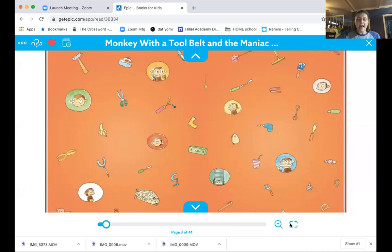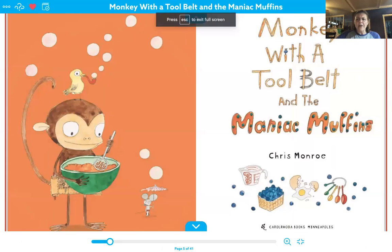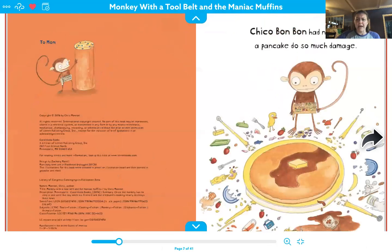Hi, my friends. For those of you who love the story about the monkey with the tool belt, I have another story featuring that same monkey. So I'm going to share it with you so that you can see it too. And this one is called Monkey with a Tool Belt and the Maniac Muffins. Oh, my goodness. Let's find out what happens.